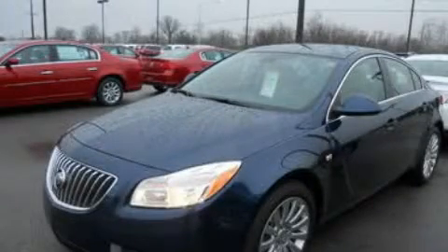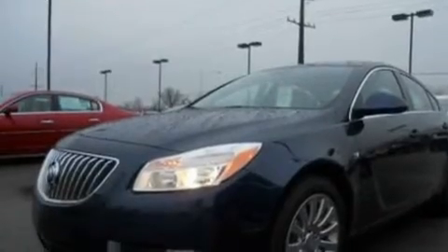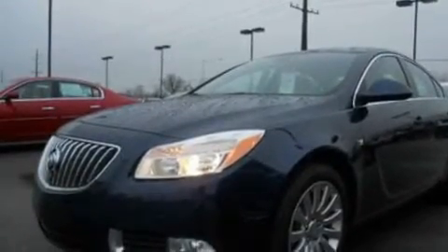This is a brand new 2011 Buick Regal. It has a 2.4 liter 4-cylinder engine and a 6-speed automatic transmission.